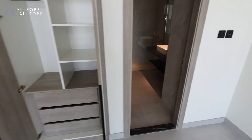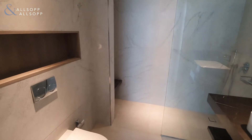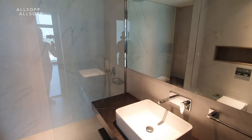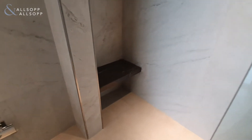You then head through into your very spacious ensuite, again appointed in the same modern style with black and dark wood finishings. You've got a large feature mirror, and then you've got a large rainfall shower with the addition of having a seat in the shower as well.